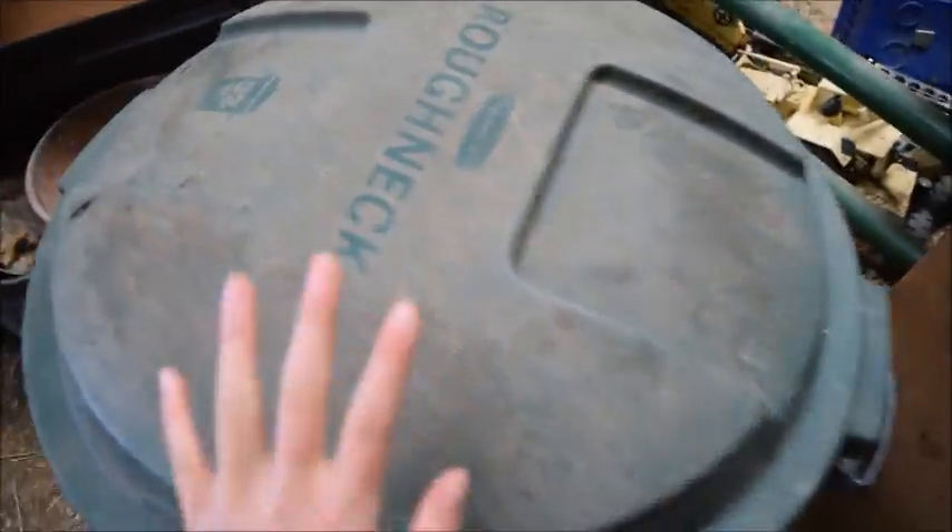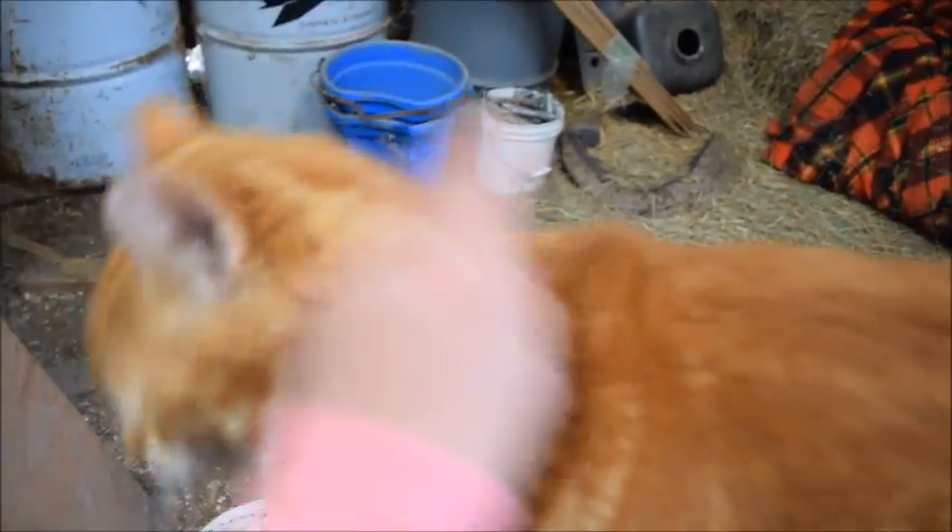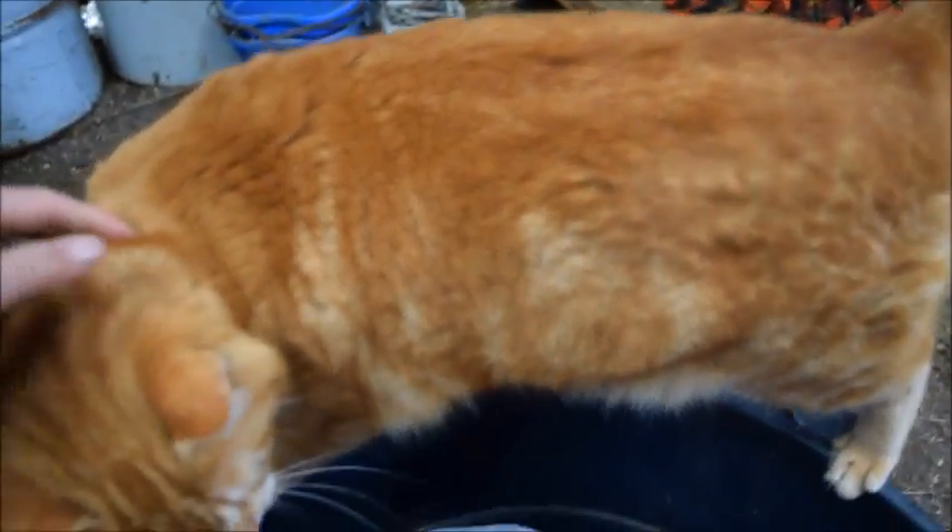These are my cats and they're hungry right now because this is the normal time I feed them. In here, this garbage can is where I keep their food — I keep it in a garbage can so they can't get into it and skunks can't get in either. You guys should know these guys are barn cats — they take care of the mice for us and they really like living outside.